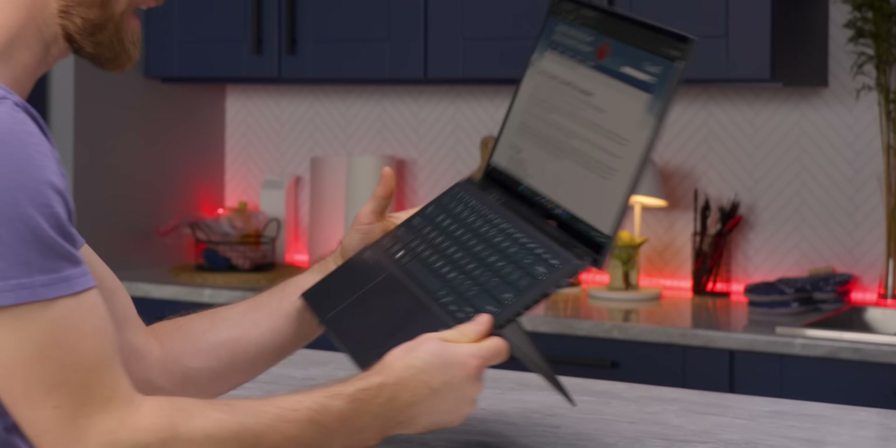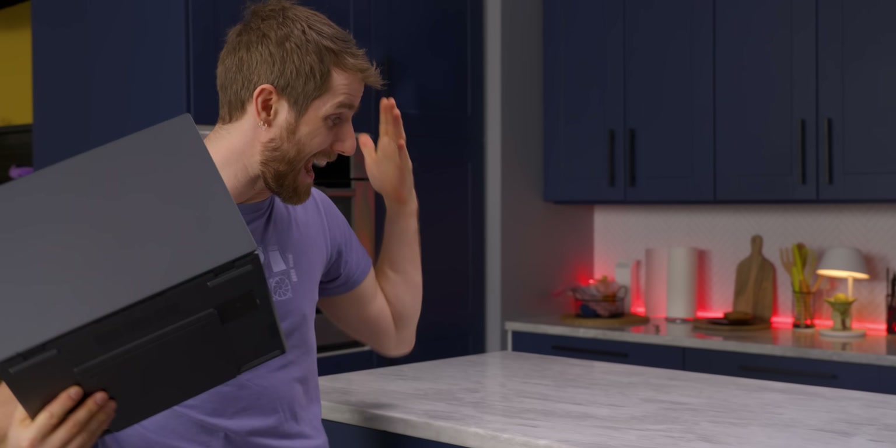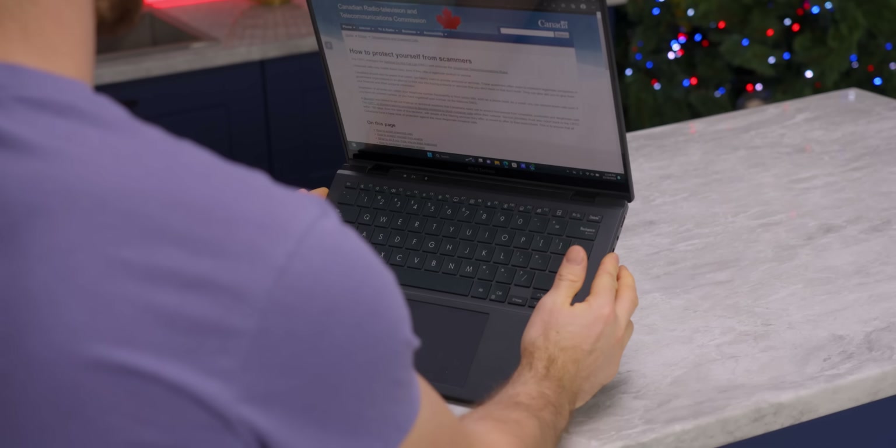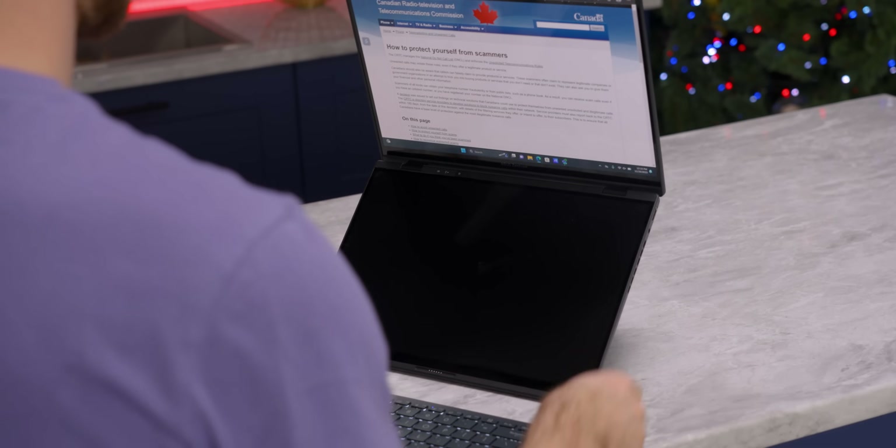Meanwhile, with the Duo, you can pack the whole thing up and take it with you in exactly that amount of time, arrive at the meeting, set up your battle station, and get some actual work done while other people talk about stuff that has nothing to do with your KPIs.